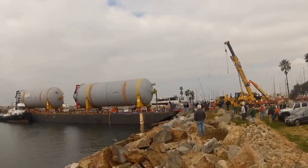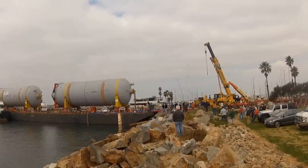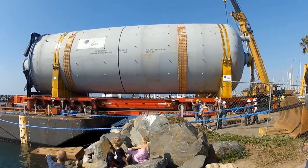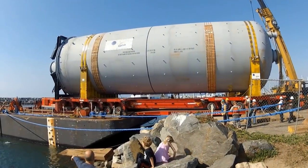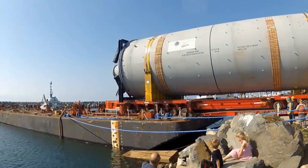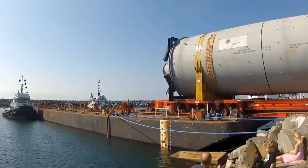Well, everything is going okay right now, but there's talk about a lunch break. I'm back and they already pulled off one. Looks like water is being pumped into the barge to keep it level. Now the second drum is almost off.